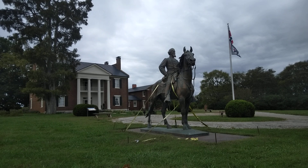Also here on Elm Springs property is this statue of General Nathan Bedford Forrest, Confederate general. Originally this statue was in Memphis, and they brought it down here. It's going to get a pedestal, and I believe it's bronze. It stands pretty tall.